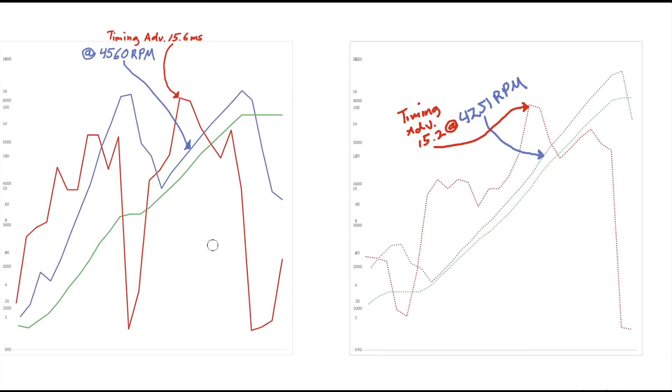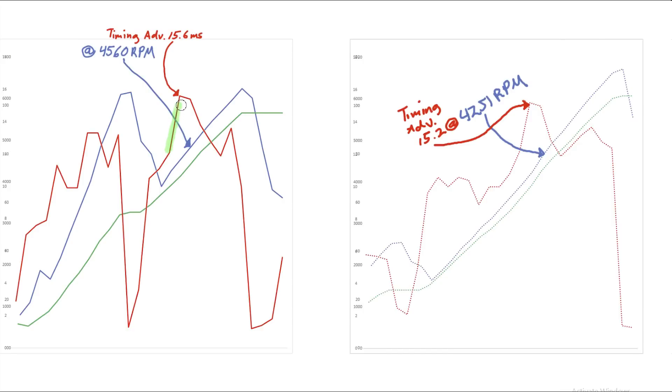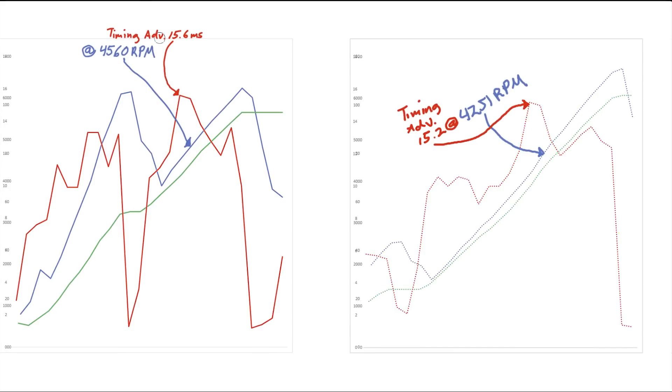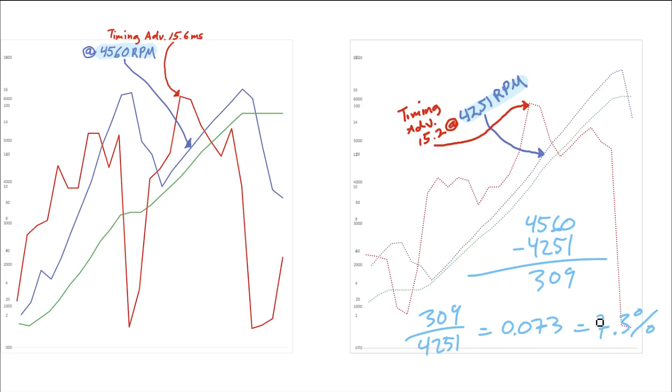After combing through all the data, I found two sections that show real world examples of how the knock sensors change the timing based on fuel. On the left side we have the higher octane fuel, and on the right side we have the lower octane fuel. On both sides you can see where the timing advance hits a peak and then the ECU cuts in and starts retarding the timing. Both graphs look very similar, but with the high octane gas, we got about 4 tenths of a millisecond more timing advance. By my calculations, that translates to about a 3% increase in timing advance. That happens about 300 RPM later, so you'll get more advanced timing for longer — about 7% longer — which is definitely significant.